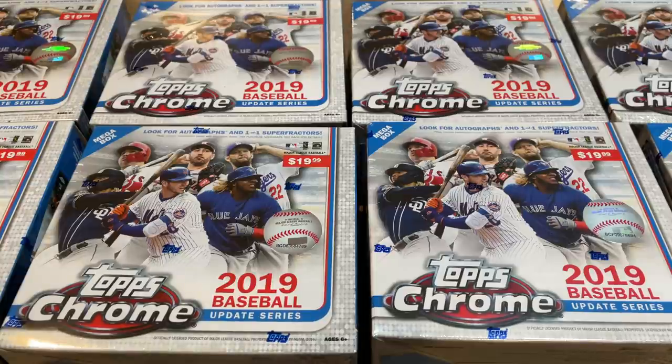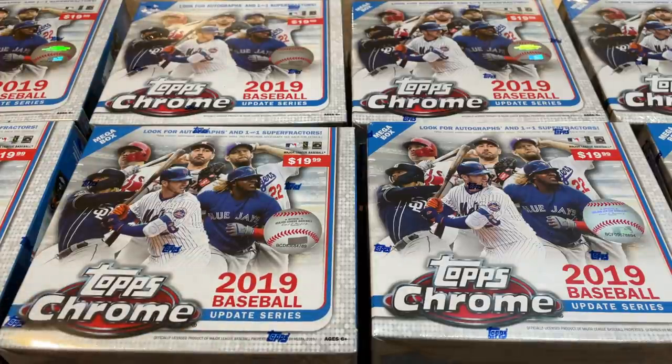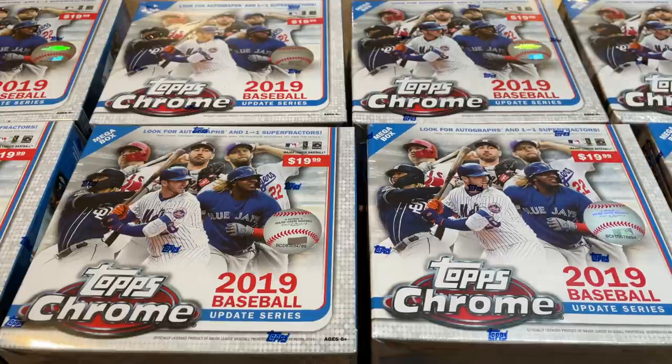So today we're opening eight boxes of 2019 Topps Chrome Update. These are mega boxes — back in the day, I think it was November of 2019 these came out, early November, they were $19.99. I believe this was a Target exclusive back then, and nowadays these boxes go for about $150 a piece on eBay, as the rookies in this class were just unbelievable.